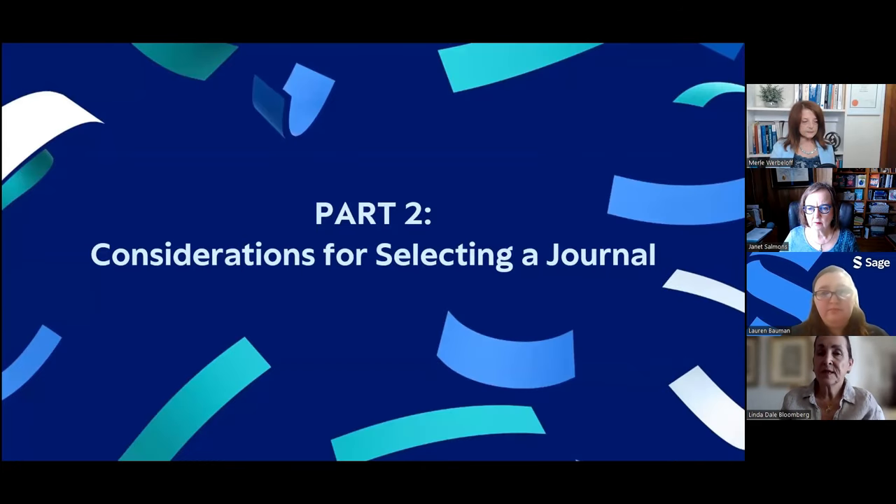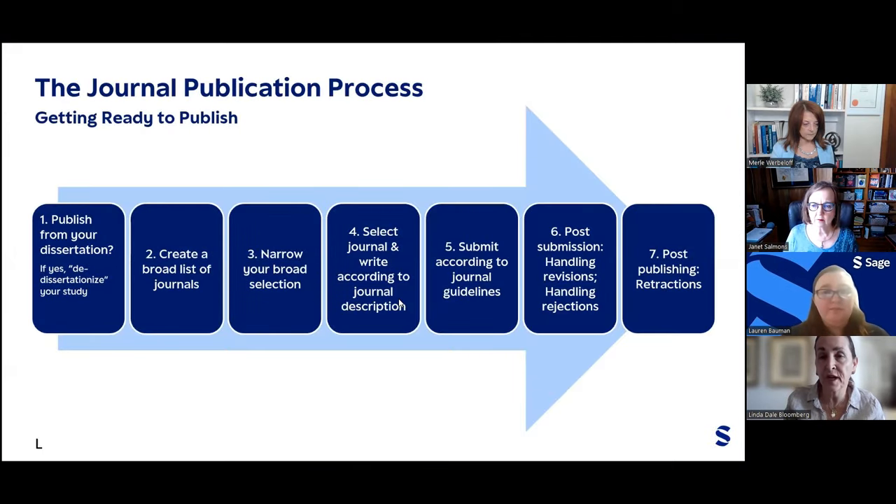That brings us to the end of part one, which covered the different focuses of journals — being discipline or subject-specific and methodology-based. We're now going to move into part two: all the different considerations for selecting a journal. We're going to be covering a lot of different areas, so we hope you find this useful.